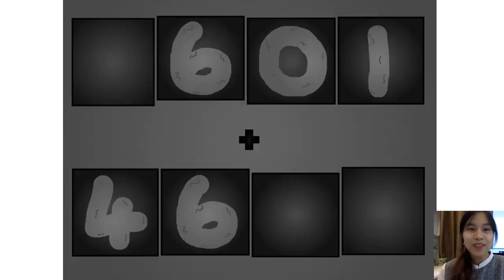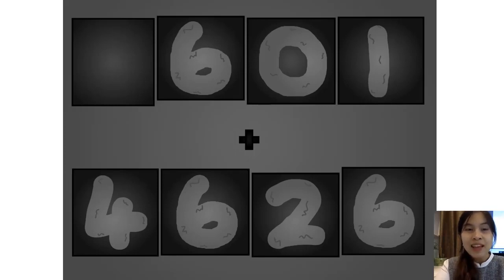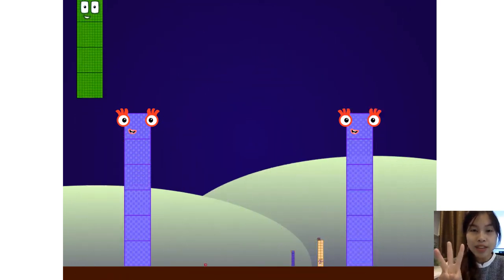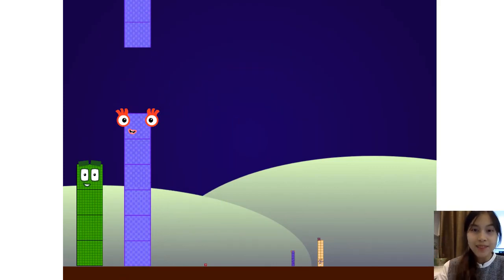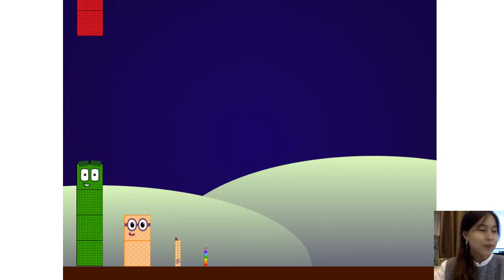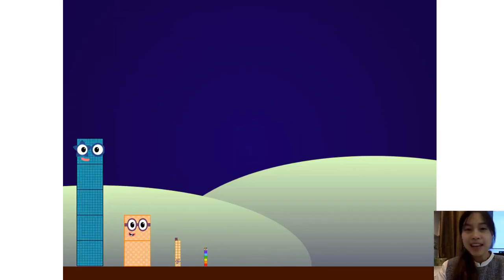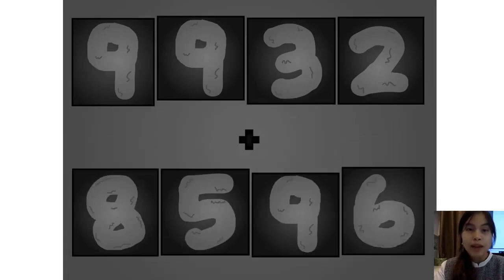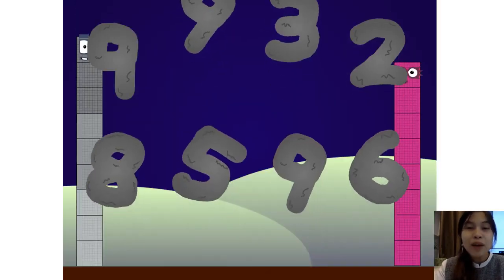These big number blocks are going to show it off by adding: 1, 2, 3, 2, 5, 6. Wow, awesome!